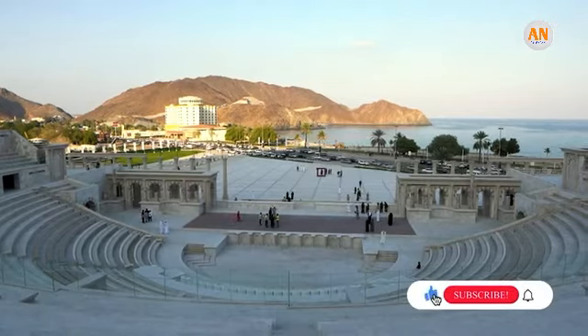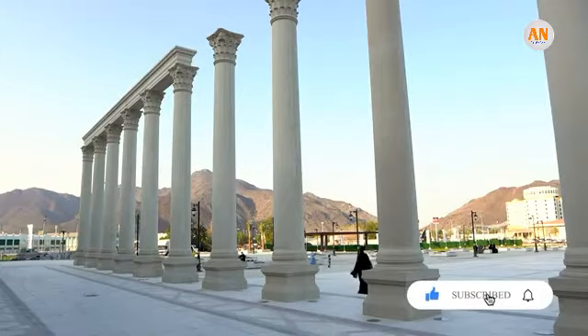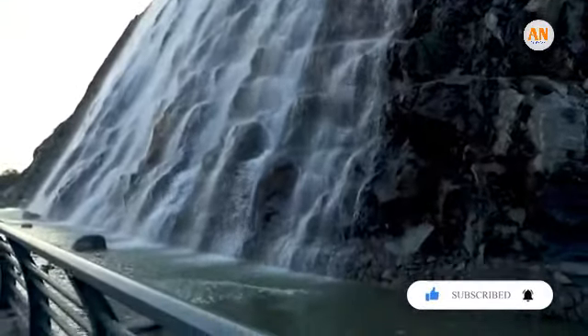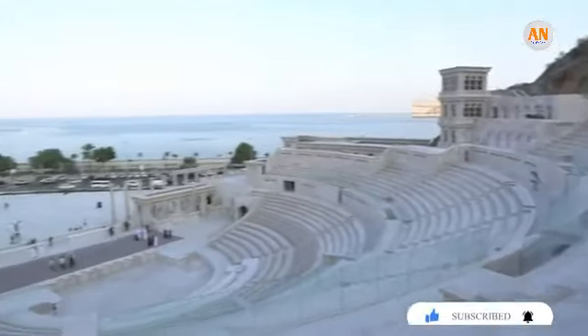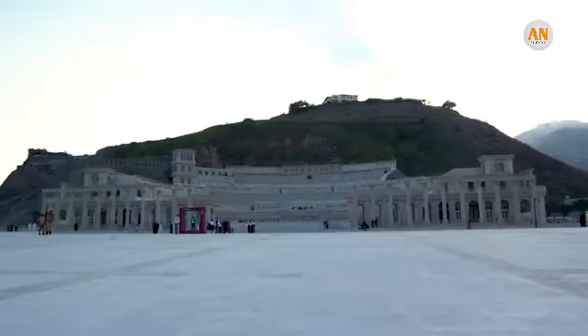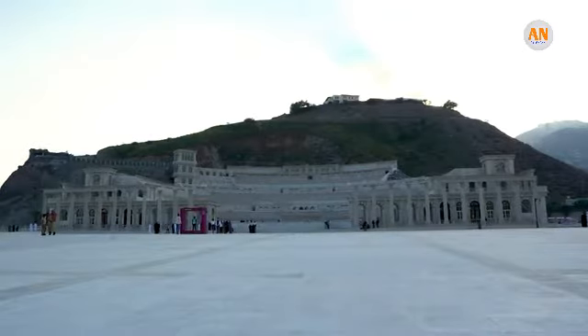Khurfaqen is now home to a stunning new amphitheater and waterfall attraction. More than 18,000 residents and visitors across the UAE have already been to the newly opened Khurfaqen amphitheater in Sharjah's eastern region to witness the screening of the period film Khurfaqen.